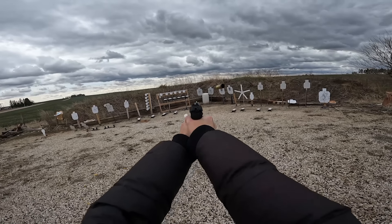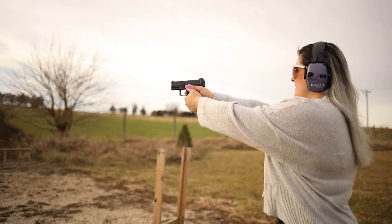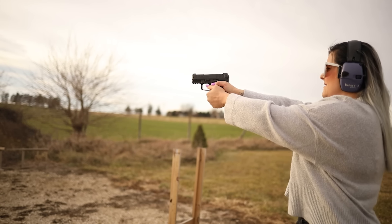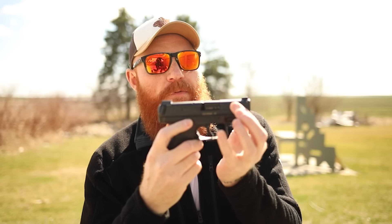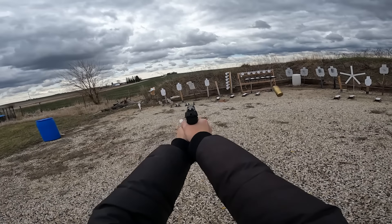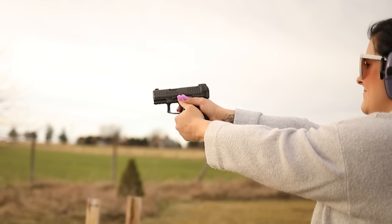We're going to start out with number 10, the VP9 SK. It has more of a European set of ergonomics, but it does have excellent reliability, durability, and the accuracy is really good. You get 12+1 capacity and a three-inch barrel. It's a polymer frame, striker-fired pistol with front and rear slide serrations, cocking fins, and high-definition sights — all for an MSRP of around $800, though I paid around $600, so shop around.